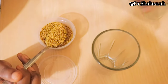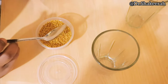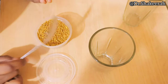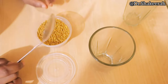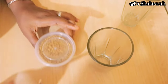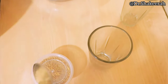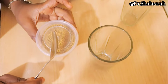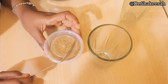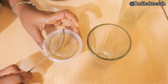Add two teaspoons of fenugreek seed into a cup or bowl, then add two cups of water. Soak it overnight. In the morning, you sieve it and take one cup on an empty stomach, then take the other cup at night. You take it twice a day.